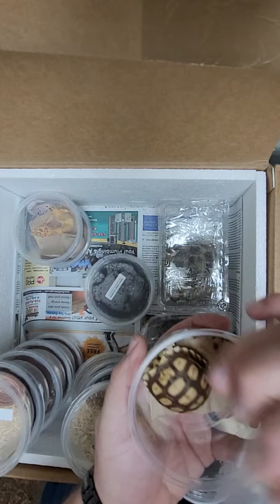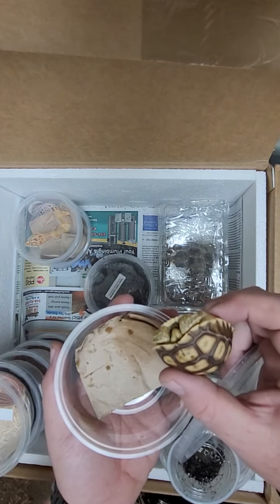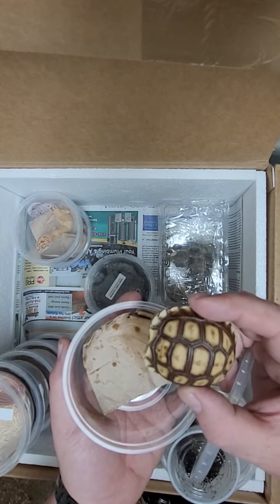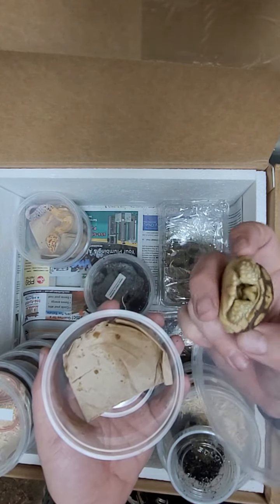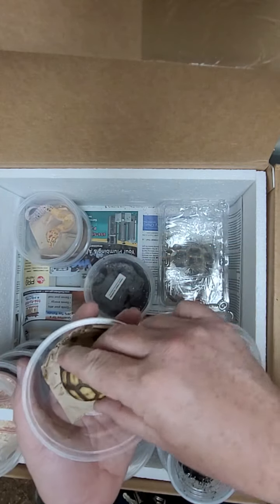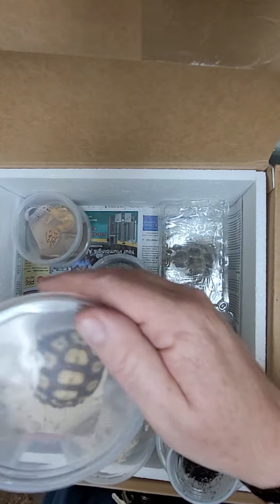Next up we got a little baby sulcata tortoise. These guys have been extremely hard to find — don't really know why, maybe it's the time of year — but this one is a really pretty one. He's got a really cute little face if you can see. He's got his air holes, so he's good to go.